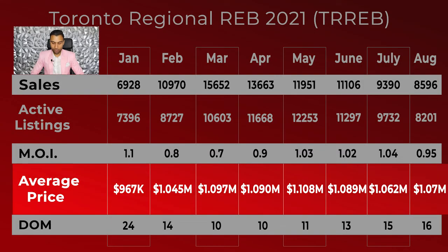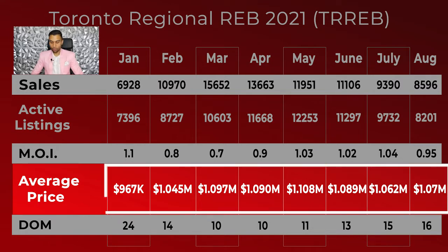Now, when we look at the average prices, we can see that the average price of a home in the Toronto market is now over $1.05 million. It has been over that amount since the beginning of the year, and it's likely going to stay consistent with that.